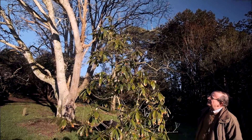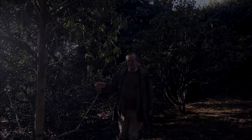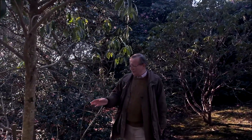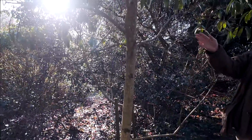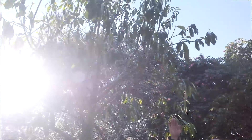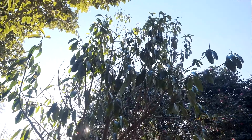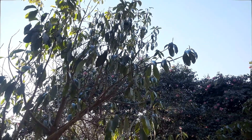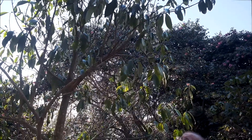There's one more species to look at just over here. This is Polyspora axillaris, which as you can see is about 20 years old and is already making a tree. It too has been blasted a bit by the recent gales, but there are flower buds right at the top which you can just make out. Here we've got a tree that's a good 15 if not 20 feet tall in about a similar number of years.